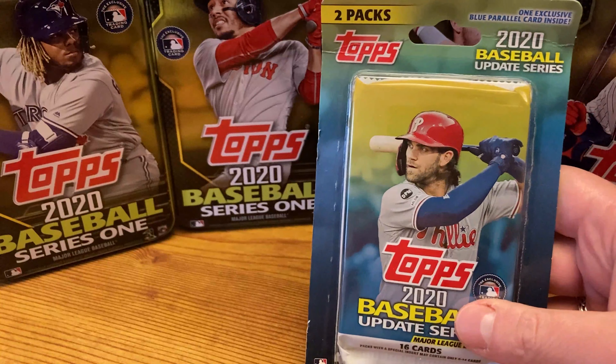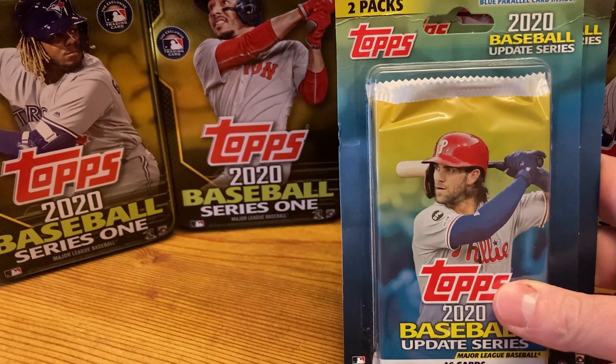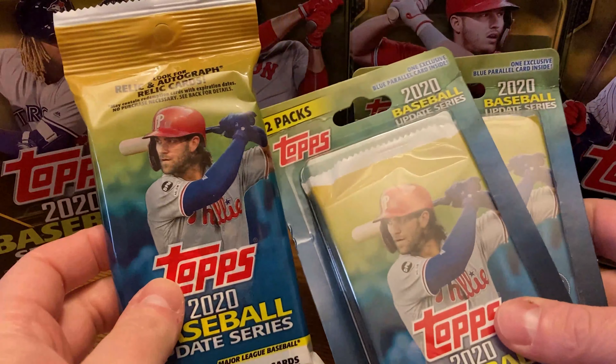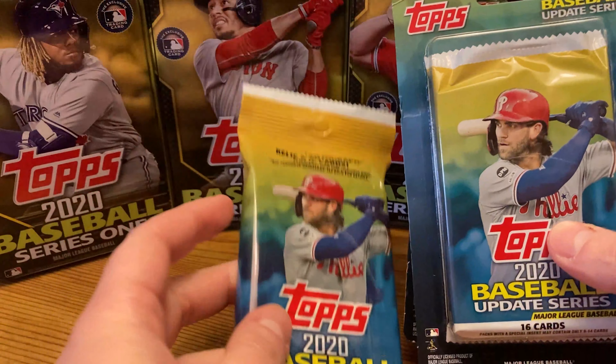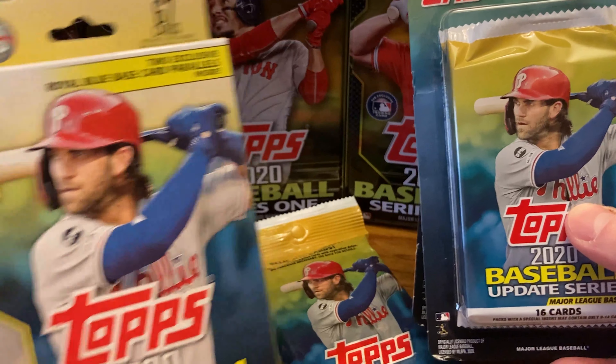Hello everyone, G-Dubs Collects is back with a fun little Friday rip. It's been a hot minute since I've been able to do one of these. So we're getting two of these — I believe they're called blister packs — a nice little value fat pack and a hanger box.